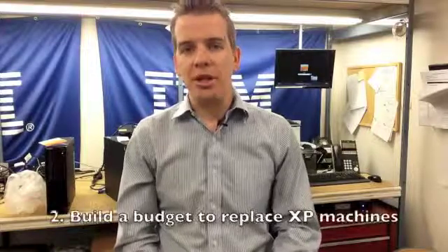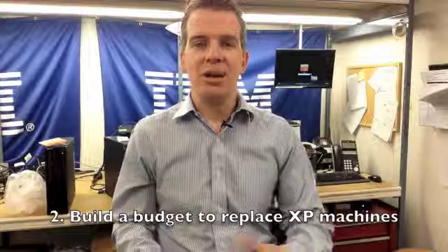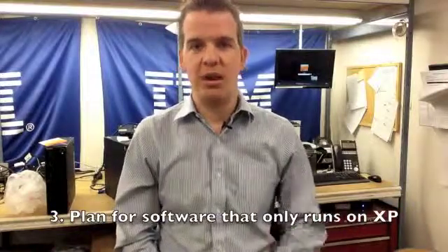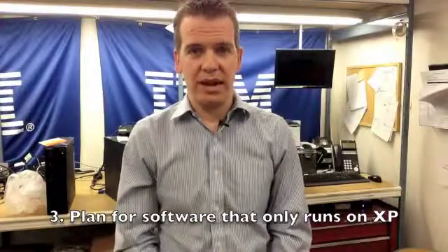Number two, you want to budget to replace them. The name of the game here is making sure that you're not surprised — I'm giving you a 10-month warning to let you know that you need to get rid of any XP machines you have. And the third thing: if you have any software that's only running on Windows XP, you need to plan to either replace it or upgrade it over the next 10 months.